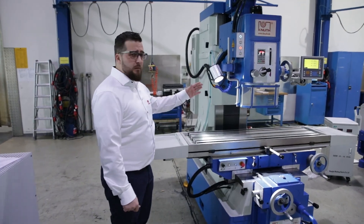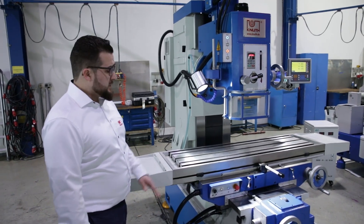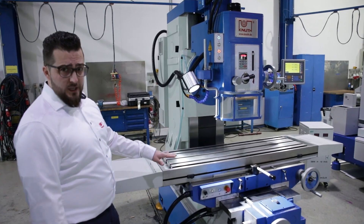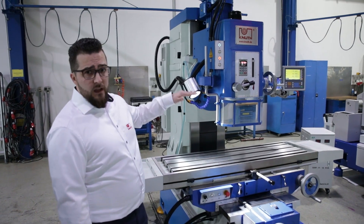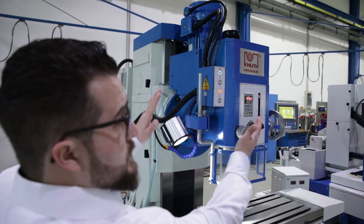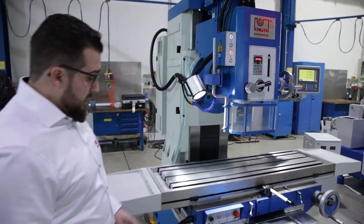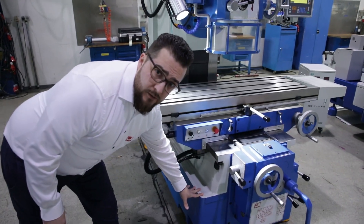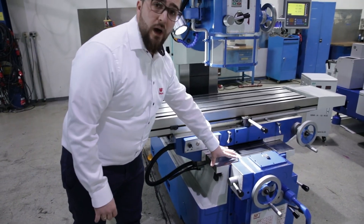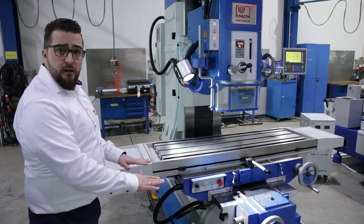A heavy milling machine with some special facts. One of the special facts is the table is not moving in a C-axis — it's the milling head. You can swivel this milling head up to 30 degrees on both sides. It has a heavy iron cast frame and extremely wide flat ways, giving you lower vibration and higher accuracy.